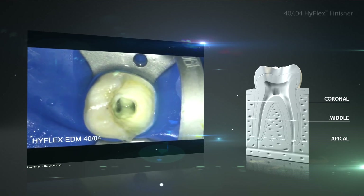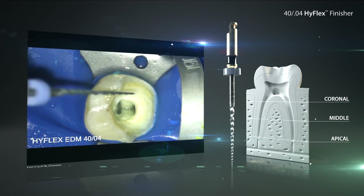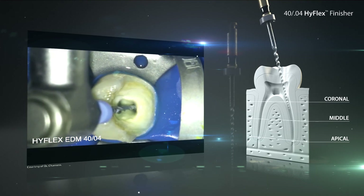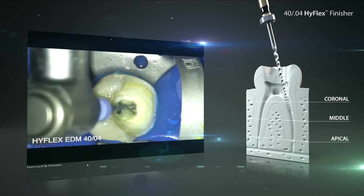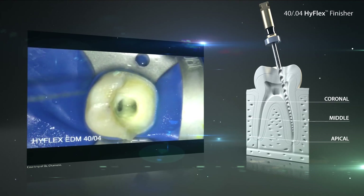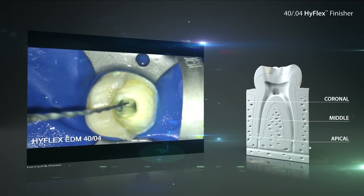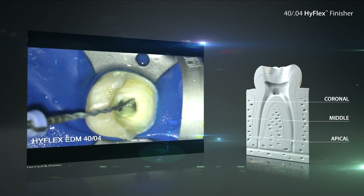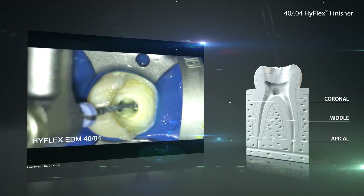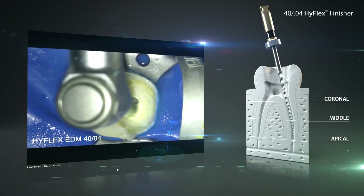Depending on the clinical situation and the preference of the dentist, an apical enlargement to size 40 and larger can be achieved by using the HyFlex EDM finisher files. The jump from the HyFlex-1 file with size 25 at the tip to the HyFlex EDM finisher file with size 40 is harmless and possible in canals with the appropriate size. Between each change of root canal files, the canal should be rinsed thoroughly with sodium hypochlorite.